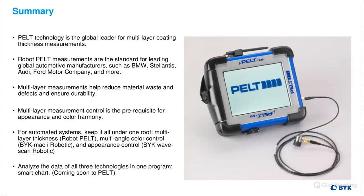In summary, our PELT technology is the global leader for multilayer coating thickness measurements. Robotic measurements are standard for leading global automotive manufacturers such as BMW, Stellantis, Audi, Ford Motor Company, and many more. Multilayer measurements can help reduce material waste and defects and ensure durability. Multilayer measurement control is the prerequisite for appearance and color harmony. For automated systems, keep it all under one roof — multilayer thickness with the Robot PELT, multi-angle color control with BIC Mac and iRobotic, and appearance control with BIC WaveScan robotic. Coming soon: all this data can be used with one program, SmartChart.